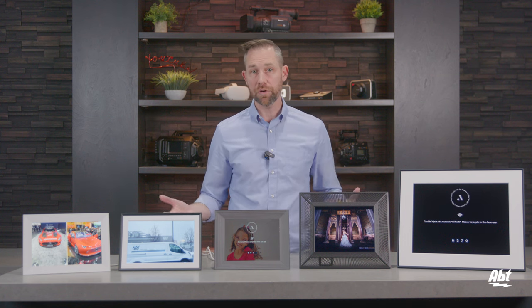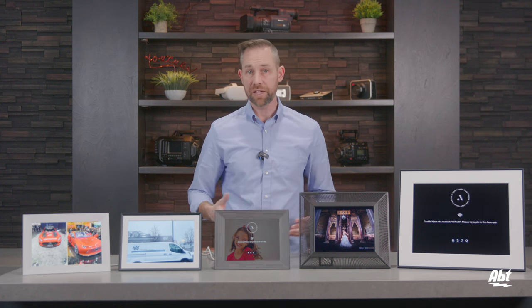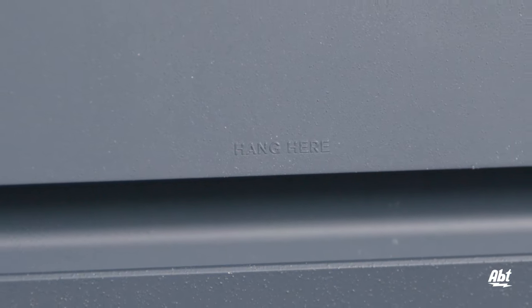Another difference to consider is where you're planning on putting your frame. The Carver models, the Mason and the Smith, can only be used on a flat surface. If you're looking for a frame that you can hang on the wall, you will need to go with the Walden.